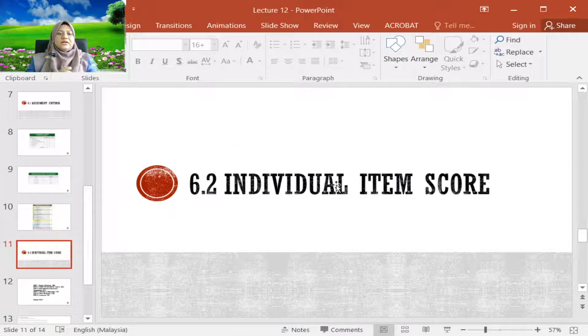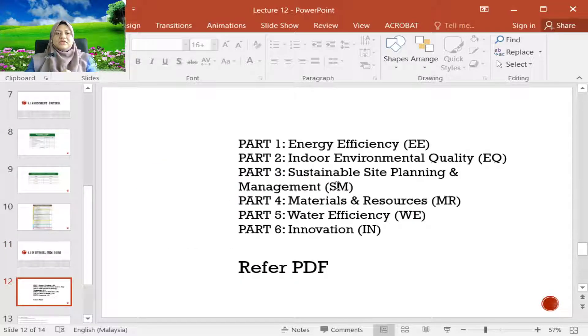Individual item scores under the main criteria — energy efficiency, indoor environmental quality (EQ), sustainable site planning and management, materials and resources, water efficiency, and innovation — and all these sub-criteria scores will be given to you in a PDF on ULearn.